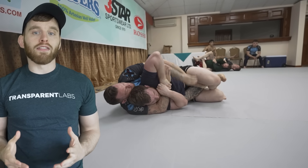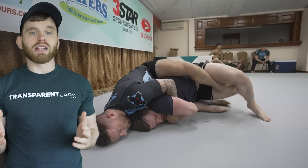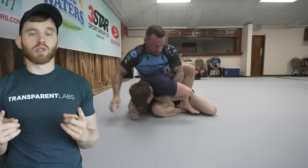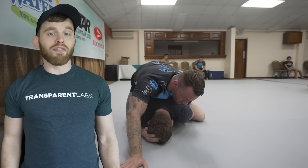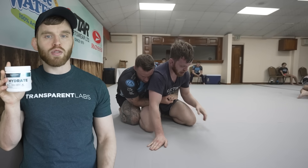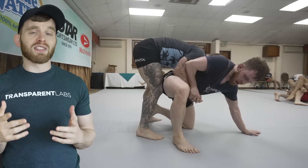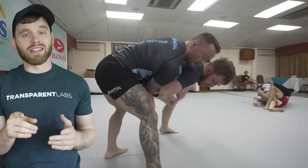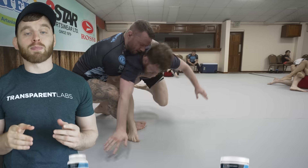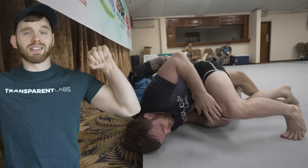Now while you guys are watching me defend my life out there with Jordan on my back, let me tell you about Transparent Labs. They're one of my favorite sponsors because they're always keeping me at the top of my game with their state-of-the-art supplements. My favorite ones are their Hydrate to stay fresh throughout training sessions and their Post to recover quicker after training. They use the best ingredients without ripping you off, and it actually tastes good. Go to Transparent Labs with promo code TYLER to get bigger for the sport and feel better at the same time.